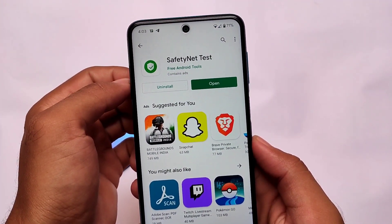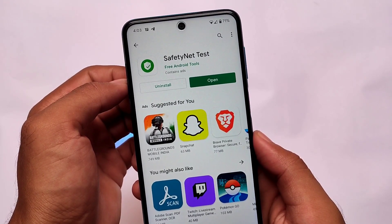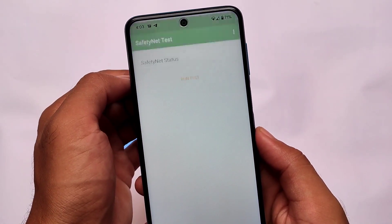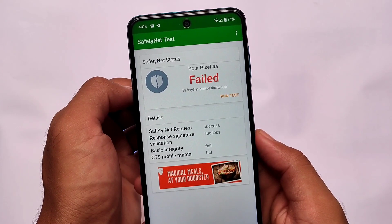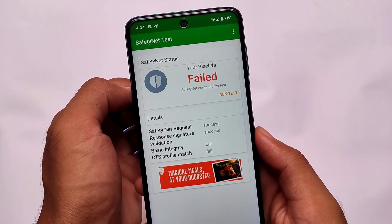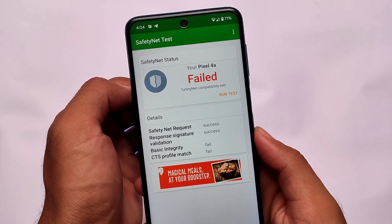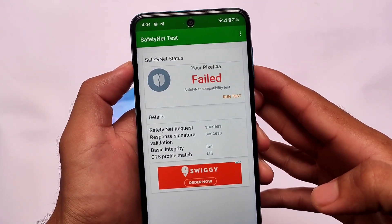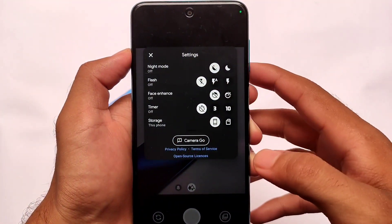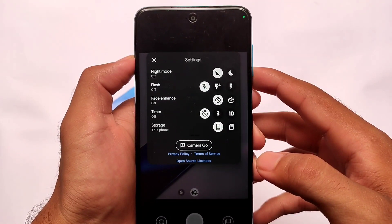No CPU thermal throttling detected — the performance was superb. App opening, app closing speed — everything was working perfectly fine. In terms of safety net status, I haven't installed Magisk. Magisk should be pre-installed according to the changelog, but in my case it's not. So the safety net status is not passing for me, which means I won't be able to use banking apps. But if you use Magisk Hide, you might be able to pass safety net and use banking apps.